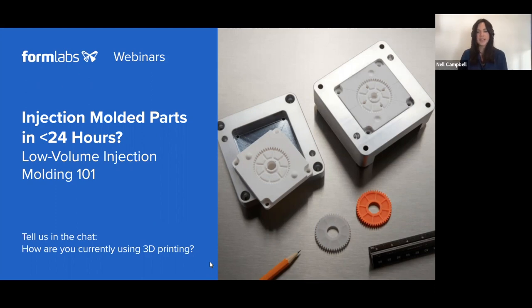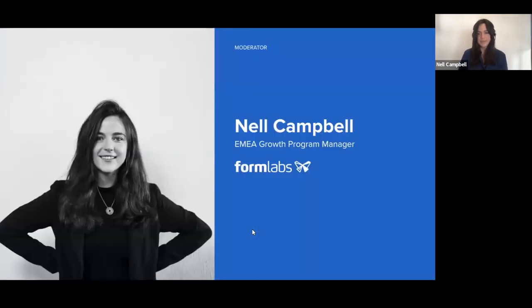Hi everyone — it looks like lots of you are connecting from different parts of the world today. My name is Nell and I am presenting today from Formlabs European headquarters in Berlin. My role at Formlabs is growth program manager, and prior to this I was driving the UK marketing, and I've been with the company coming up to four years now.